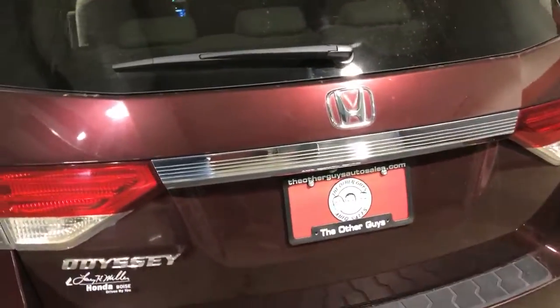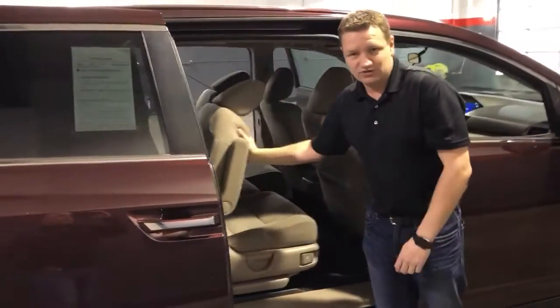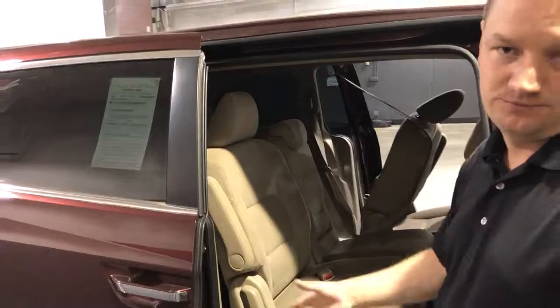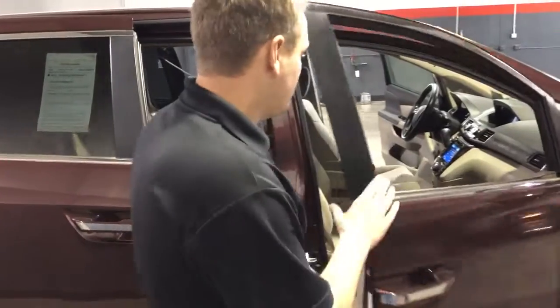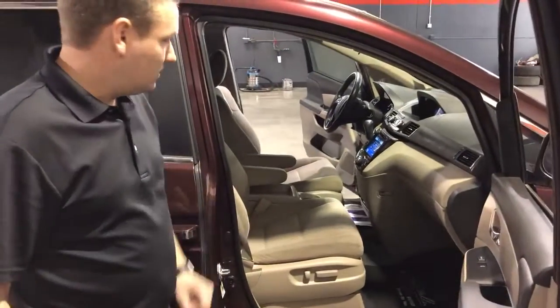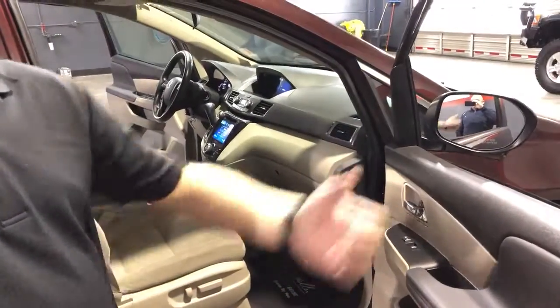Let's move around to the passenger side again. You've got this power sliding door. Same access to the third row from over here — you can slide that seat forward from either side, which is really nice. A lot of these vans, you can only do that sliding motion from one side or the other — not in this case. You want to close the door, you just hit the power sliding there. Passenger seat is power as well, so lots of comfort up here for both passengers. Cup holders in the center, power windows, power door locks.